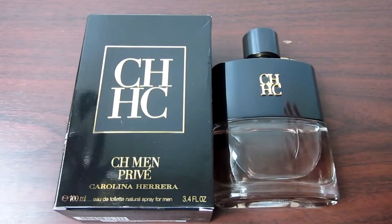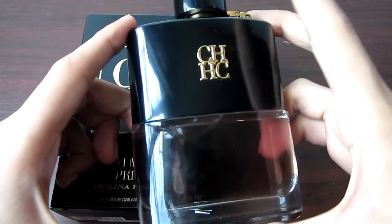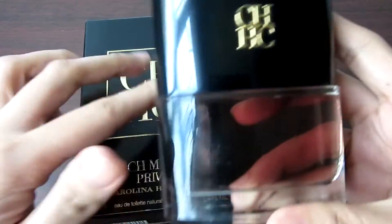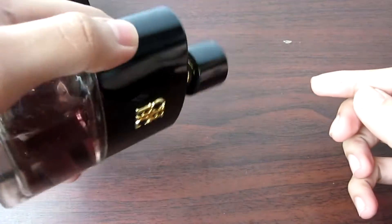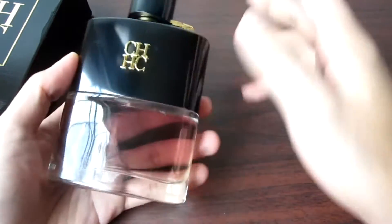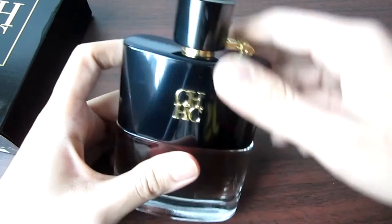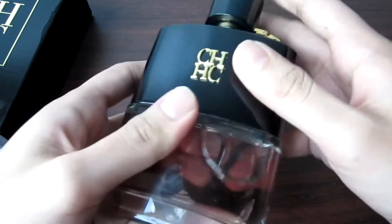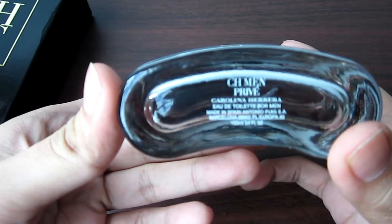And the bottle — one of the best bottle designs. Just look at that, guys. It's a flask. It will make you want to drink this juice. And it opens up like that. Very nice. On the front, we have CH. Also on the top, the cap. You will have fun spraying this one. CH Men Privé on the bottom.